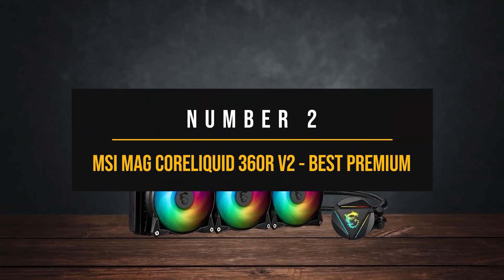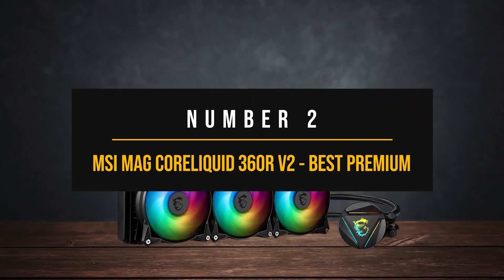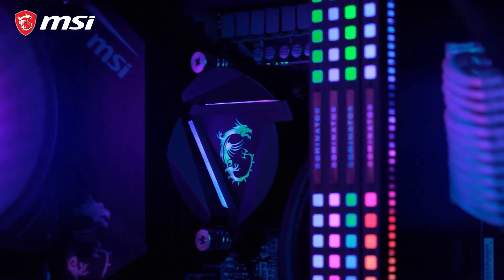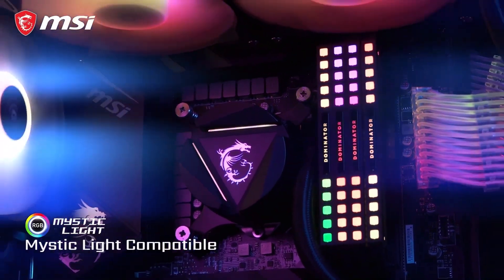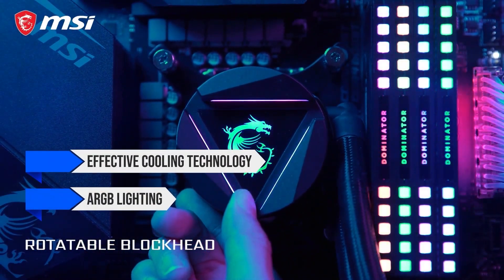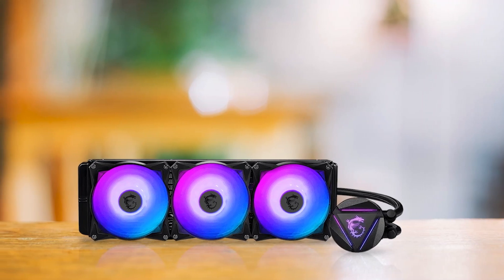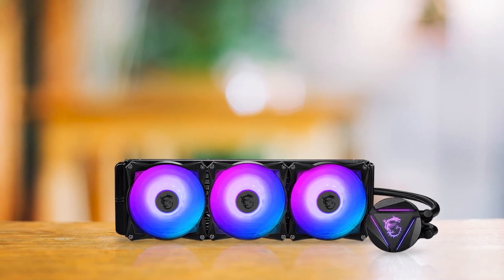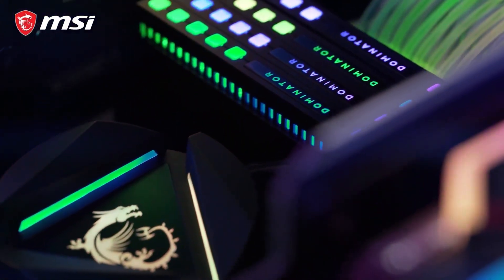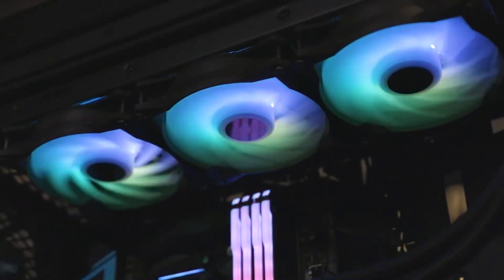Number 2: MSI Mag Core Liquid 360 R V2 — best premium CPU cooler for Intel Core i7-12700K. If you're looking for a cooler without being bound by a budget, the MSI Mag Core Liquid 360 R V2 is one of the best options to go for. It has all the features you're going to need and more — from good build quality to effective cooling technology, ARGB lighting, and overall design aesthetics. The V1 version was infamous for eventually failing due to a coolant issue, but MSI has rectified this in the V2, and the product otherwise remains pretty much the same with the addition of support for an extra Intel chipset.